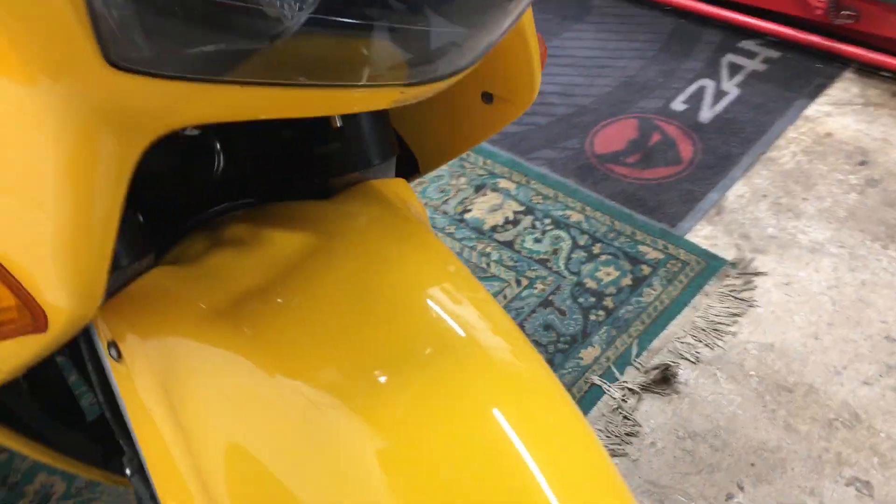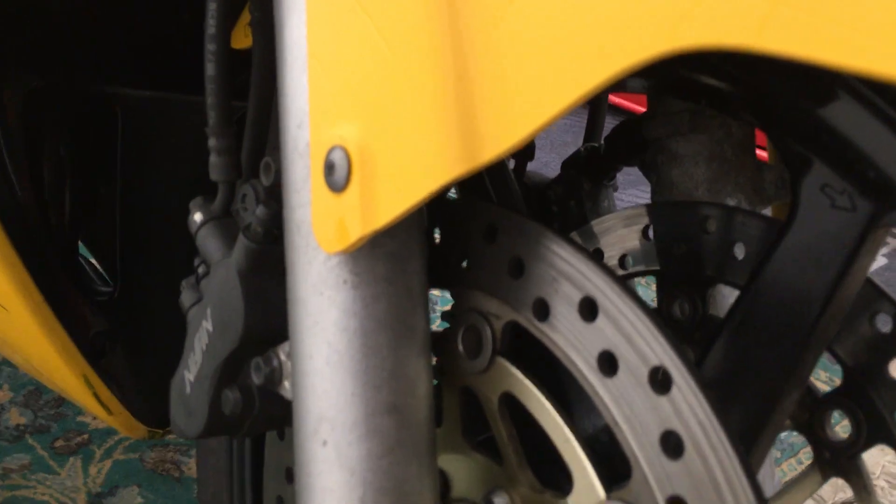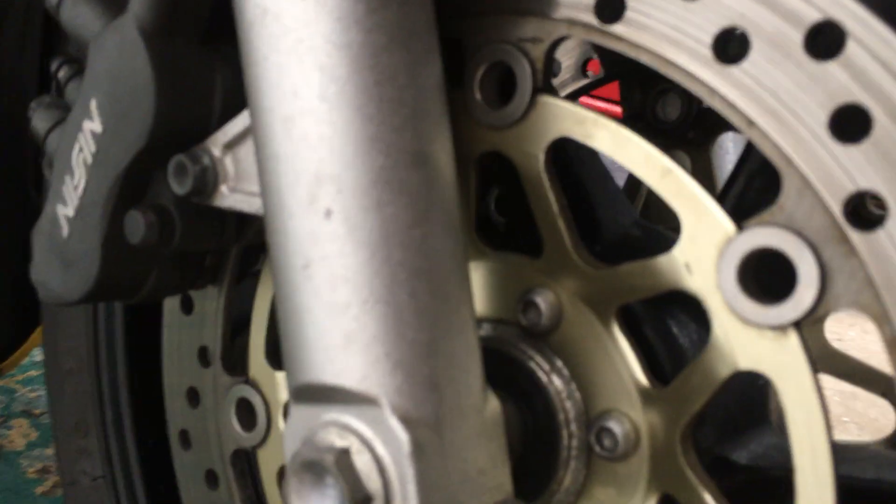Front tyre 50% left, rear tyre probably about 70% left. A lot of these bikes you can tell the weathering on the front of the forks — this one's quite nice, not too bad.